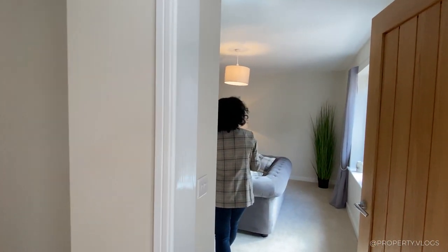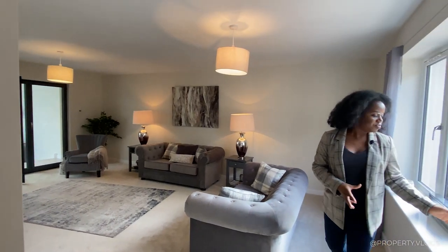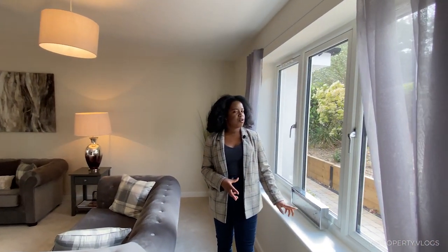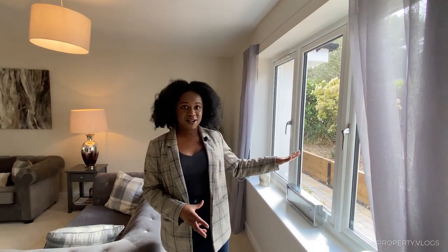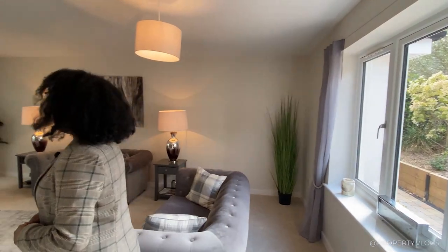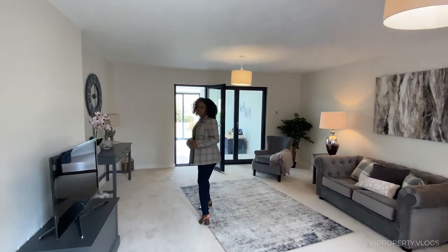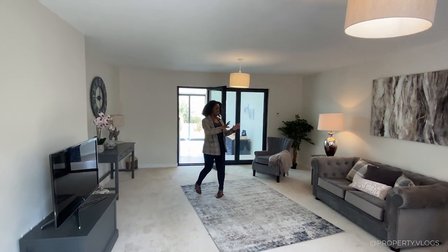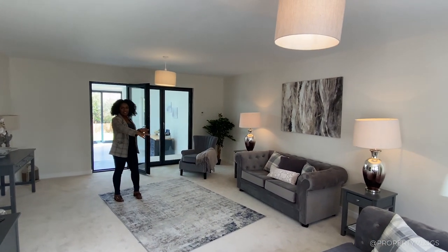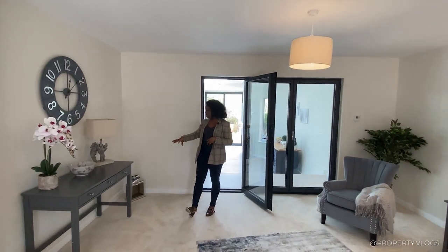The first room we're going to go through is on the right — a lounge, staged as a family lounge. This room has a generous-sized window bringing in a lot of natural light, and you can look out at the front driveway. The size of this room is quite generous; it's staged with two love seats but an L-shaped sofa could easily fit, with space for a reading nook.